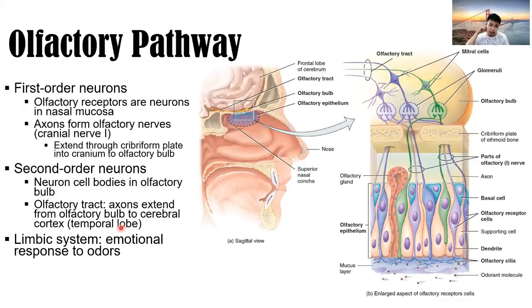The olfactory pathway includes the limbic system for emotional responses to odors. When you smell something, you recognize you've smelled it before, and it may remind you of your parents or a loved one, triggering emotion — happy, sad, or angry.